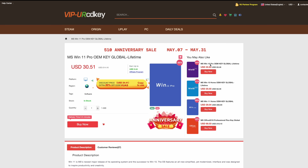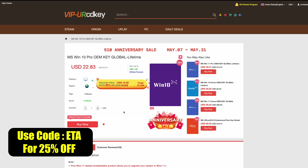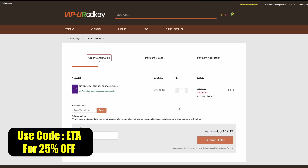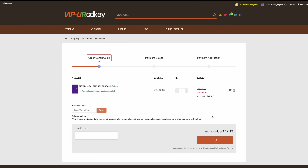They offer Steam Keys, Uplay, Ubisoft, but the main thing I usually pick up over here are Windows 10 Pro OEM keys. Right now, if you use code ETA, you can get 25% off, bringing the price down to $17 for that key. This will also work with Microsoft Office products. Using code ETA, as you can see, brings it down to that $17 price mark.